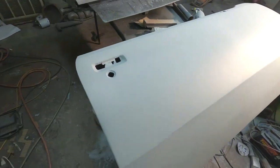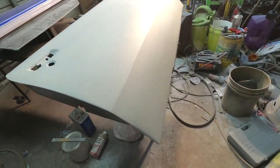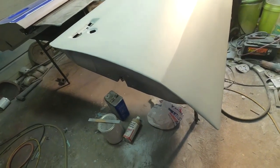Got it all primed, ready to start sanding on it. Start back sanding, man. And what people don't know — sand, sand, sand, sand. The more you sand, the better it comes out.